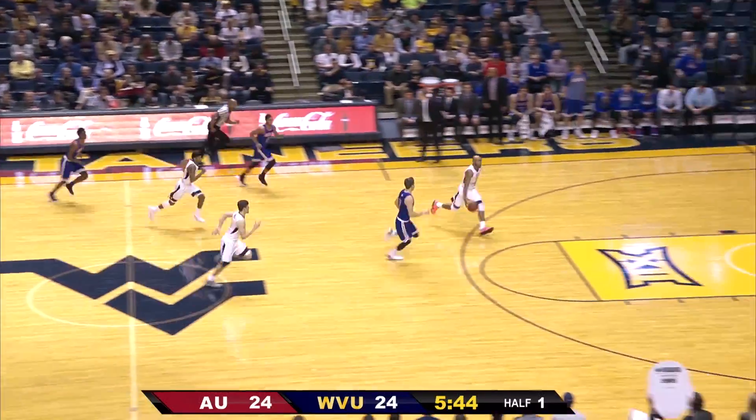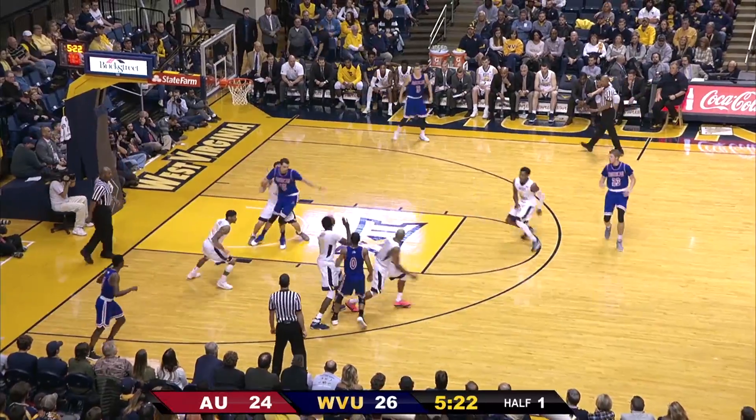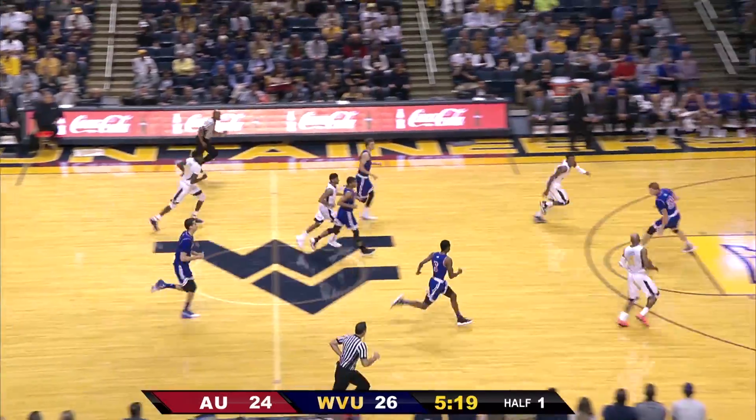Here's a steal on the inbound in the backcourt, comes Javon Carter, he lays it up. The foul on extended left — has the ball deflected, it's a steal taken by Beetle Bolden down the floor.